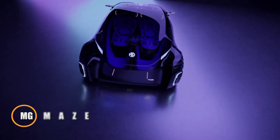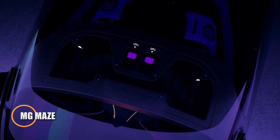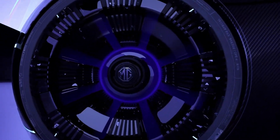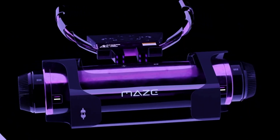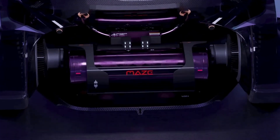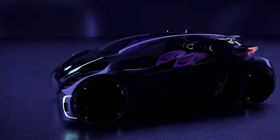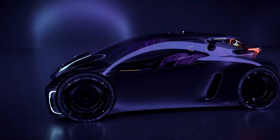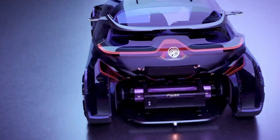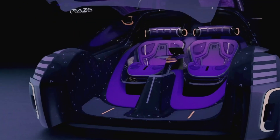The MG Maze Concept Car is an innovative and futuristic vehicle designed to reimagine urban mobility. Unveiled by MG Motor, this concept emphasizes a playful and engaging driving experience, merging advanced technology with a unique aesthetic. The Maze features a transparent, pod-like cabin that offers a 360-degree view, enhancing the sense of freedom and adventure for its occupants. Equipped with an electric powertrain, the MG Maze promotes sustainability while delivering efficient performance.